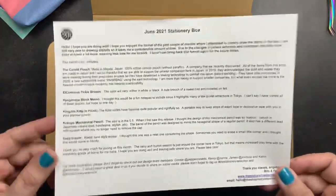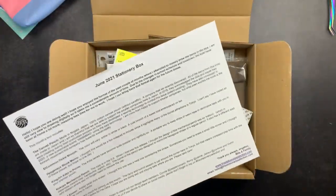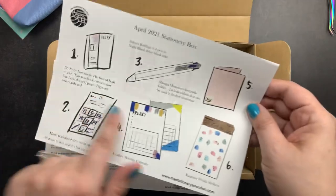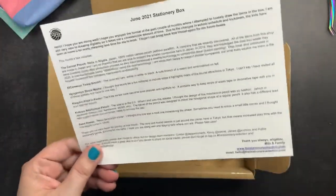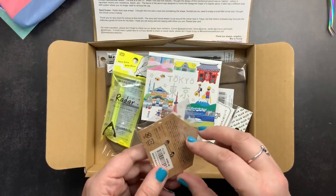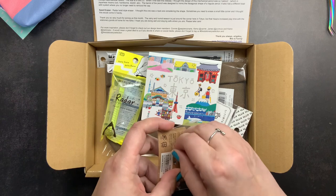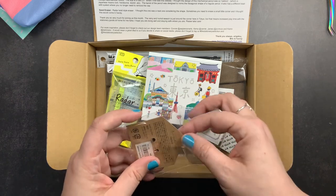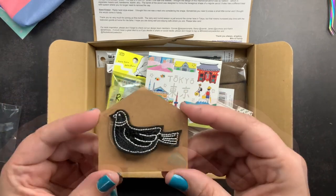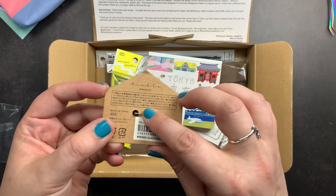So this is the June box, and they went back to the normal style of writing out what's in the box instead of the little doodles. I have one from April with the cute little doodles — I actually really like those — but they can provide more information about the items when they do it this way with the writing. First thing we got is an El Comune tickle brooch. You can get either a white or a black in your box, but it is a brooch with a felt bird on it, so you could stick this onto your backpack or your Daphonix pouch — it's a cute little soft felt bird with a little safety pin brooch on the back.